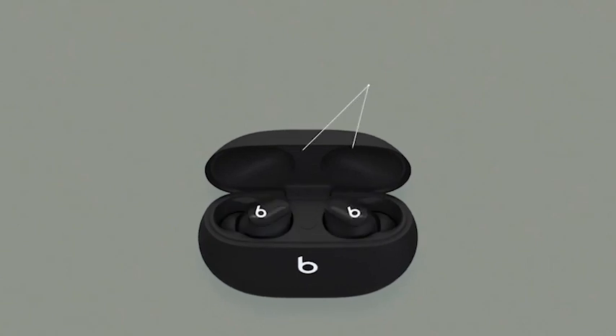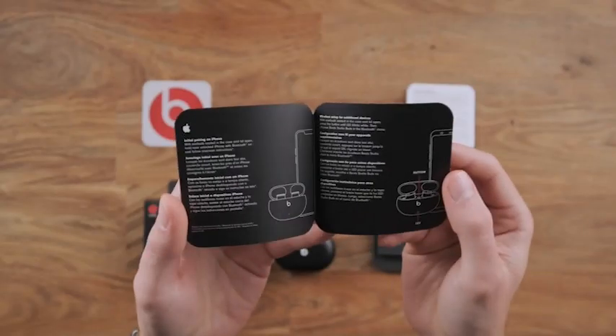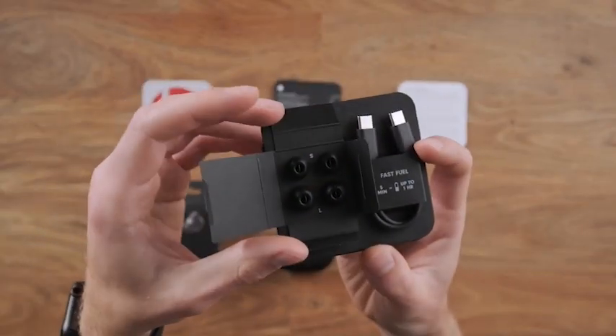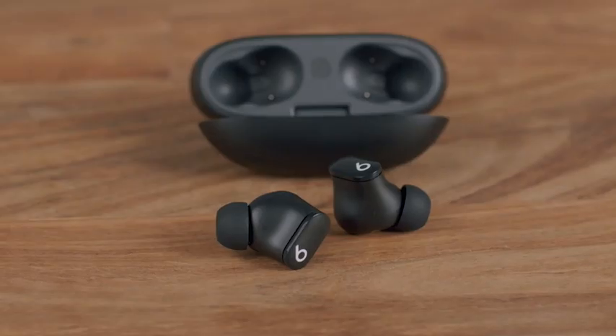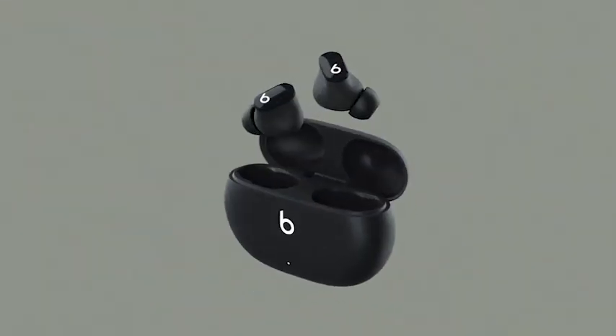So guys, this was the video about the 5 best Google Pixel Fold Wireless Earbuds 2023. All the links are given in the description, do check them out. If you enjoyed the video, be sure to hit the like button and subscribe to our channel for more videos. Thank you.